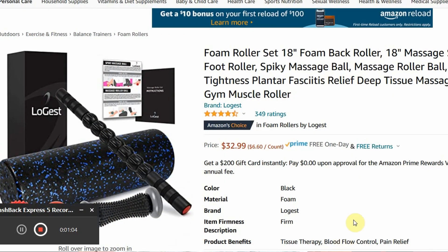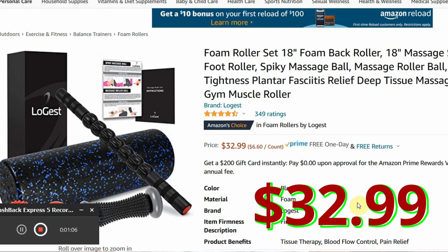If you're getting value from this video, smash the thumbs up and stay around to the end because I've got a great bonus gift idea right after number one. Number four is a foam roller set — every athlete out there can use one of these to give themselves a self-massage. This set right here has a lot of great items in it and it's only $32.99.